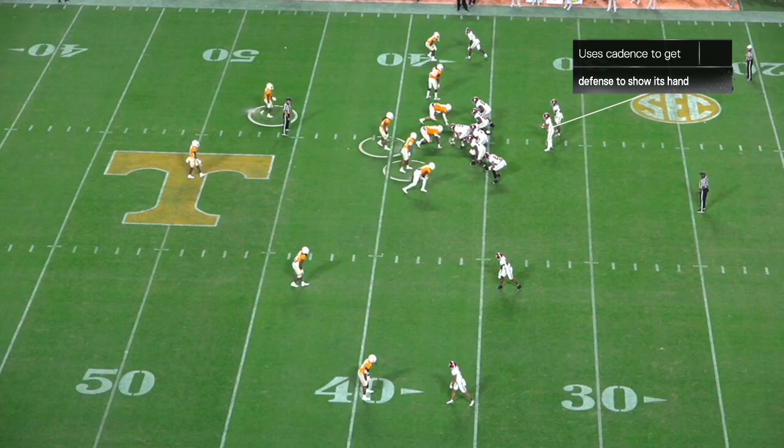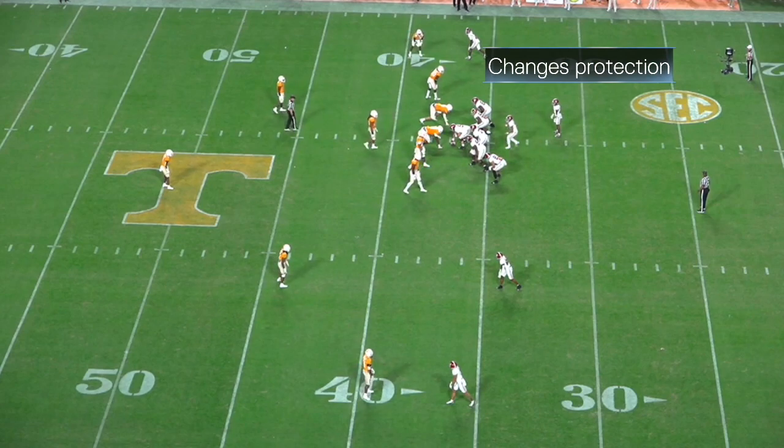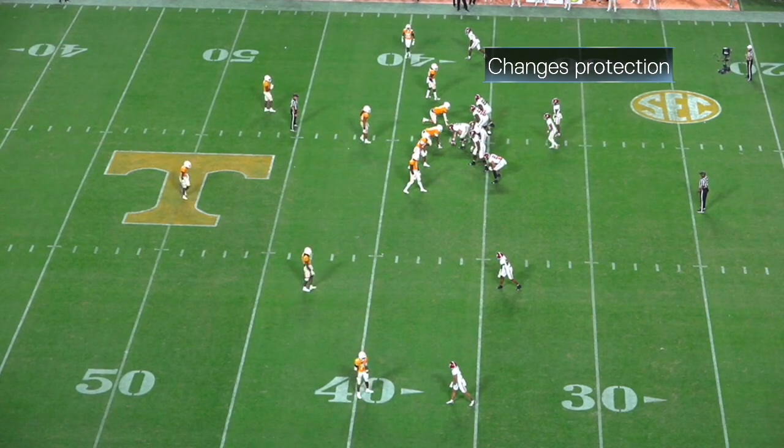He uses his cadence to get the defense to unravel and show its hand. He sees the safety rotation to the right. He sees the linebacker step up, so he knows a blitz is coming to the right, even though they're trying to show blitz to the left. So he changes the protection, getting his line to slide towards the right and pick up the blitz.